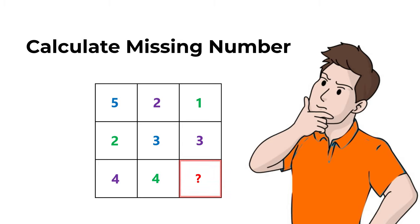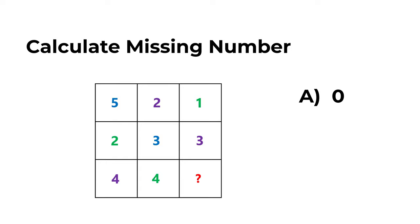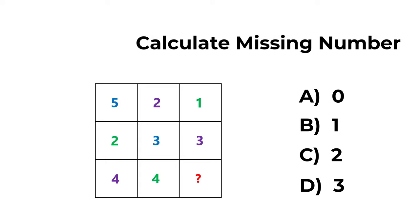Once you complete the calculation, you need to select one of the four different choices: Choice A — 0, Choice B — 1, Choice C — 2, and Choice D — 3. Take a close look and see if you can identify the missing number. Give yourself 5 to 15 seconds to see if you can come up with the right solution.